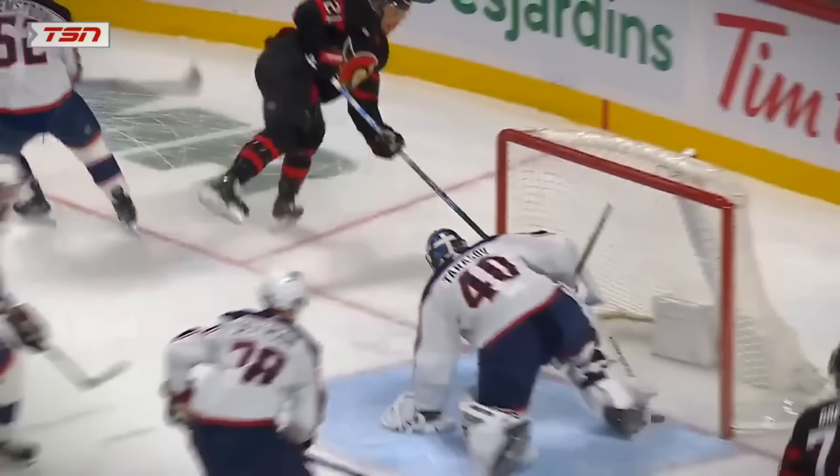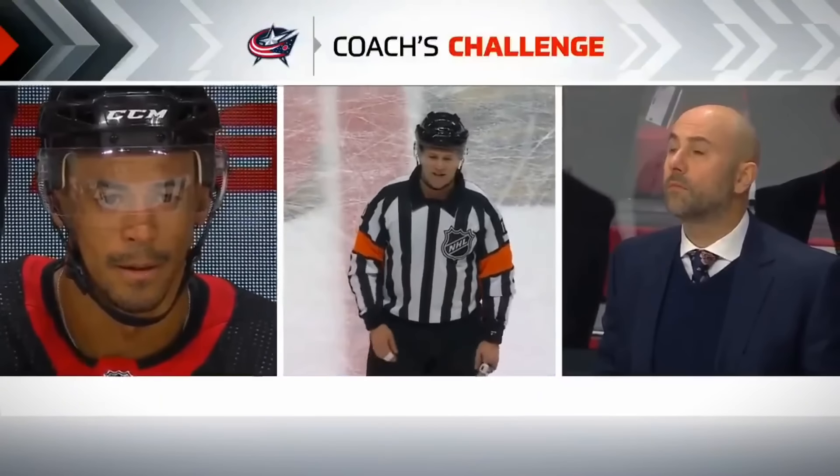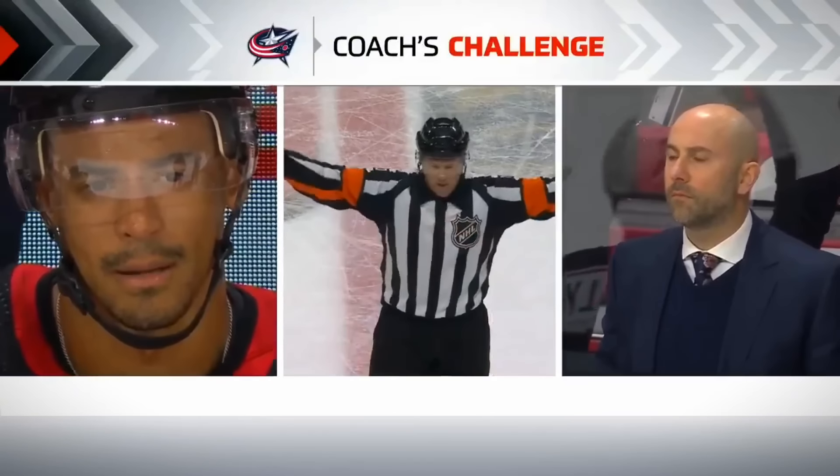It's going to be a tough call. You know, John, you call me a goalie hugger — it is on my business card. After the coach's challenge: there is incidental contact with the goaltender in the blue paint, therefore there's no goal on the play.